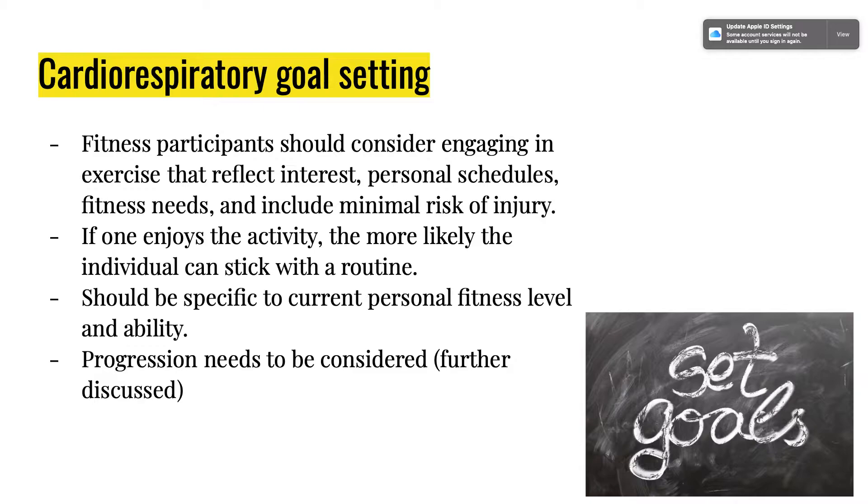If one enjoys the activity, the more likely the individual can stick with the routine. If you don't enjoy going on a machine, do a HIIT workout — there are plenty of free YouTube HIIT and circuit training workouts available. Exercise should be specific to your current fitness level. If you haven't been active recently, don't start with something vigorous; start lighter and moderate and work your way up so you're less likely to quit. Progression also needs to be considered.